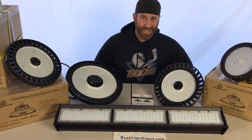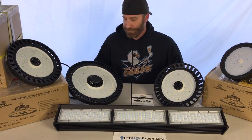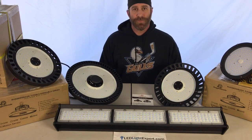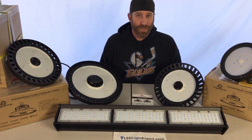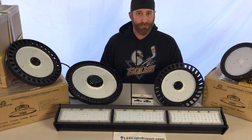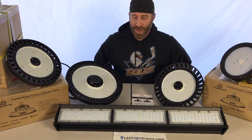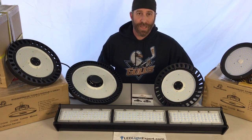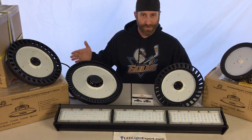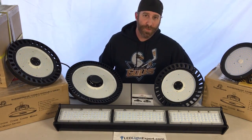Dimmers also work in tandem with motion sensors. You can see a motion sensor centered right in the middle of this high bay light. In a warehouse, you can keep lights dim until someone is in the area, then the motion sensor kicks them on. You can also use it for security, or set dimming timers where after a period of no motion the light dims further and eventually turns off completely.